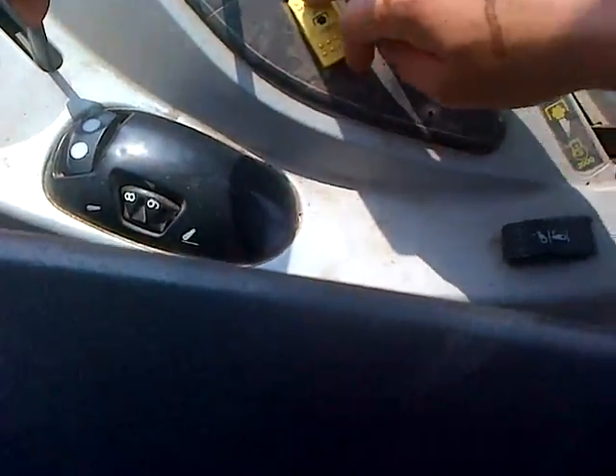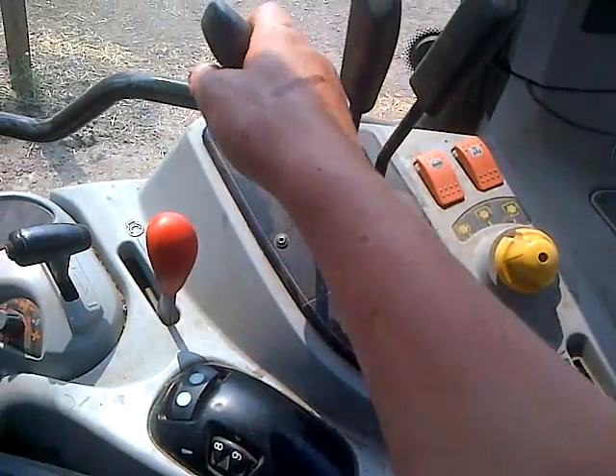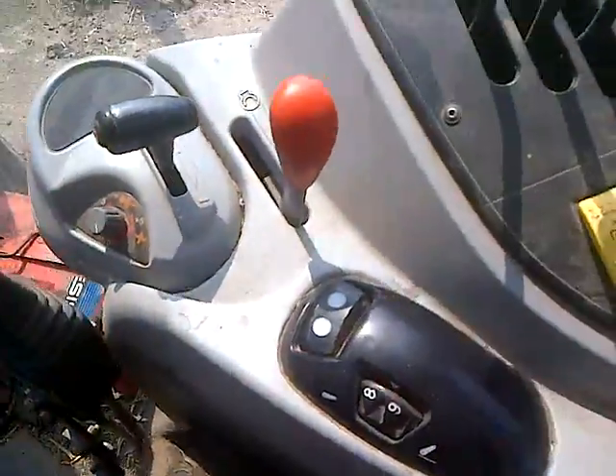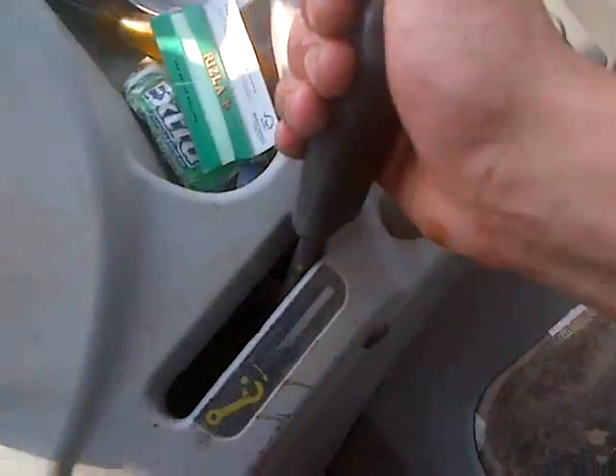You've got your PTO thing there, your Dynashift thing. I mean I don't know all the proper terms for them all, I just know what they do. It's your up-down for the hitch, it's the speed you want to do it at, and another up-down for the other hitch — it goes with it.